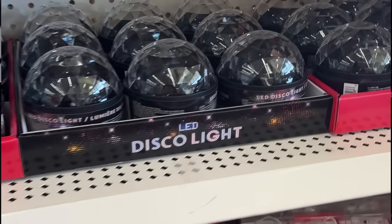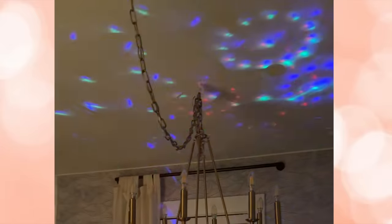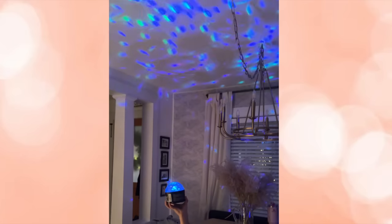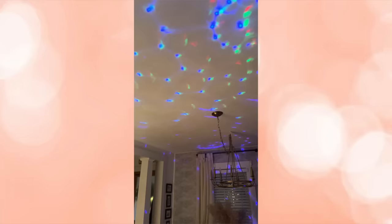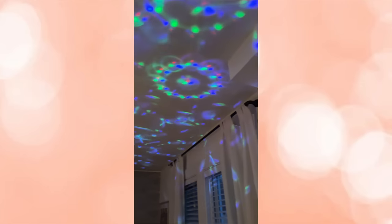Dollar Tree sells these LED disco lights, and honestly the light they put out is super impressive. This is so fun for kids' bedrooms, to use as a stocking stuffer, or to make bath time really exciting. They're honestly just very impressive light projectors for the price you are paying.